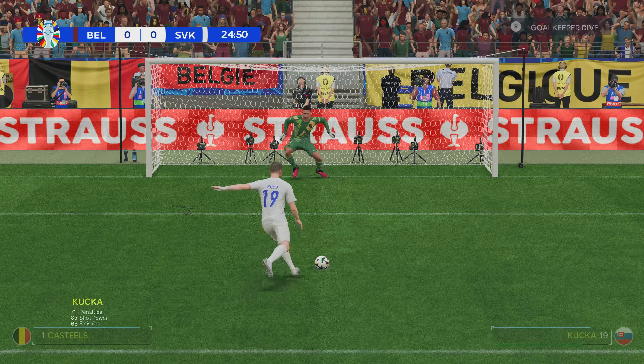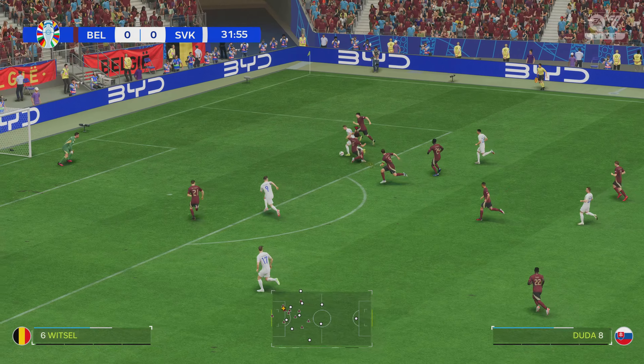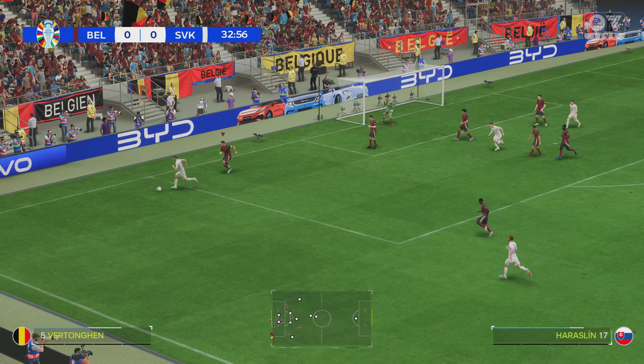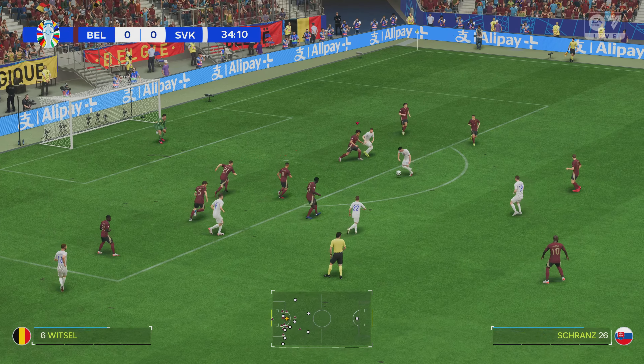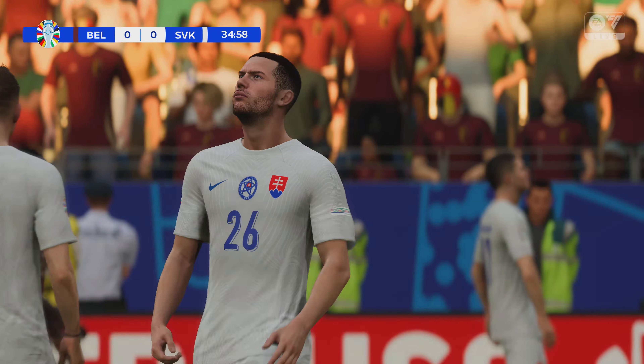Best to open the scoring here, and the keeper denies them from the spot. They must take the lead here — oh, he's been denied and they remain locked together. Well, that's a good save, but really he should have scored from there. That's a big chance — can he make it count? The keeper's there to deal with it.